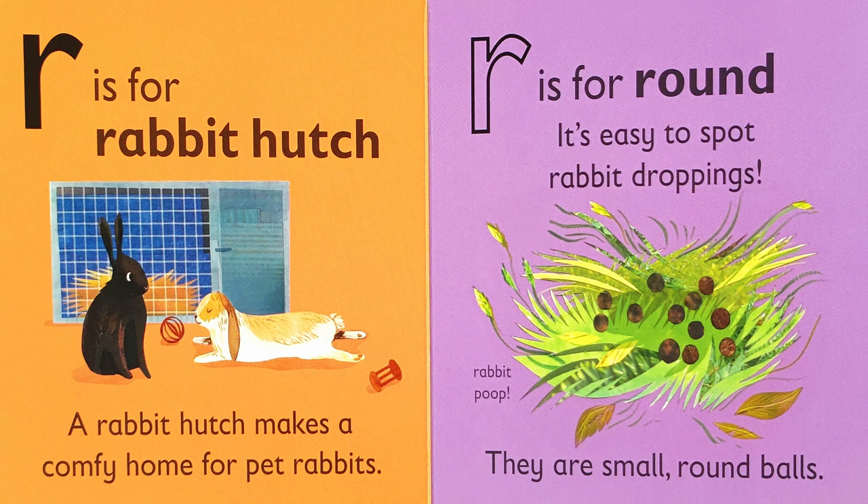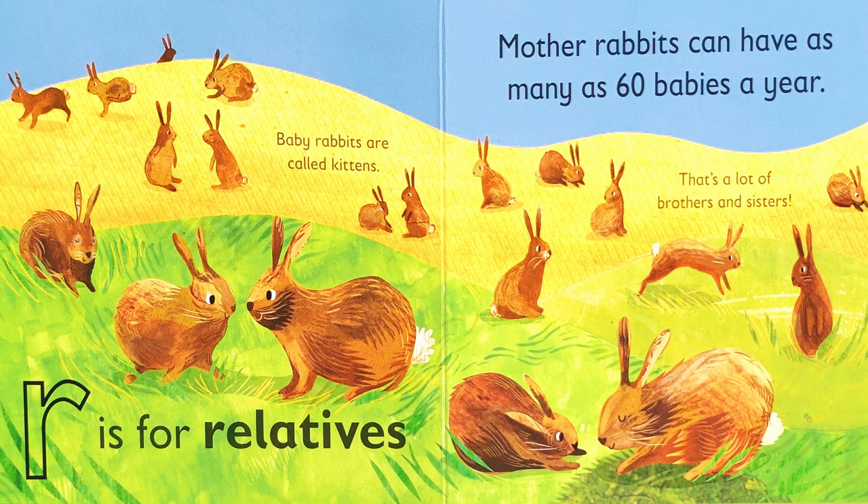It's easy to spot rabbit droppings. They're small, round balls. R is for relatives. Mother rabbits can have as many as 60 babies a year. That's a lot of brothers and sisters. Did you know baby rabbits are called kittens, too? How many brothers and sisters do you have?